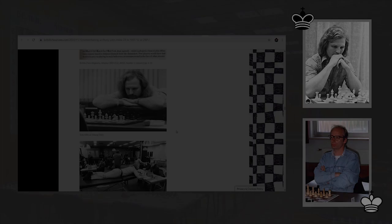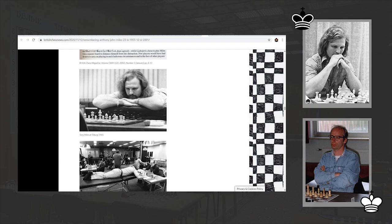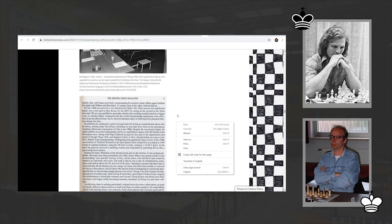The interesting thing is that Miles played this game while lying on a massage table because he had severe back pain. It was during the 3rd round game against Romanishin that Miles began to suffer extreme back pain. He was forced to take painkillers and lie flat on a massage table during his games in order to participate in the remaining rounds.